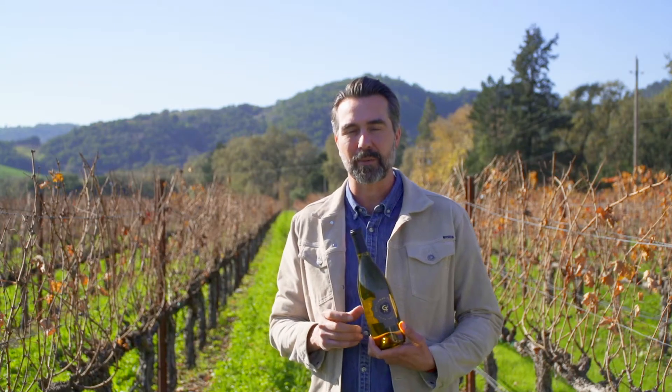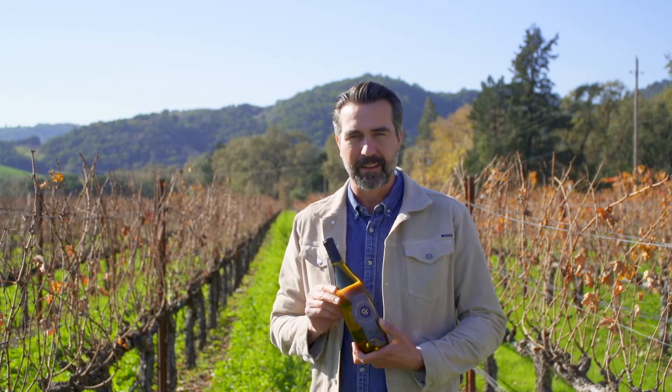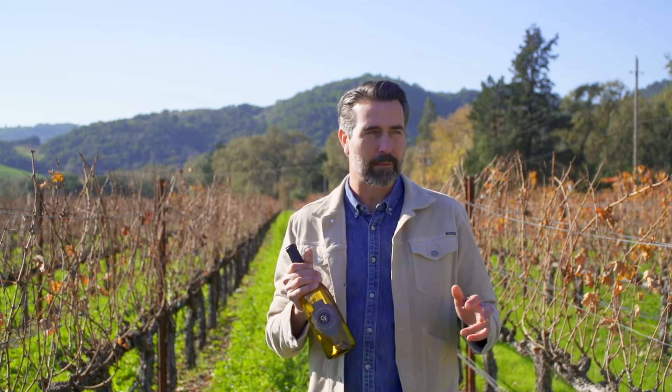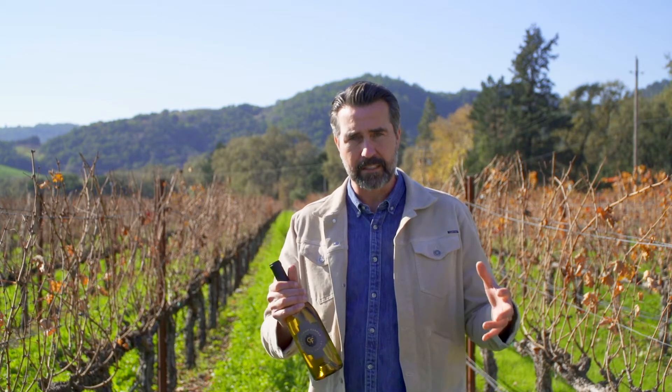Today we are bottling the 2016 Gentleman Farmer Napa Valley Chardonnay. We're little guys, small production, so we don't have the luxury of having a bottling line here at the winery. So what we do is we schedule it and we rent a truck to come in, and the truck actually has a bottling line fitted into the trailer.